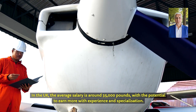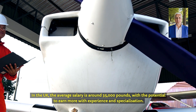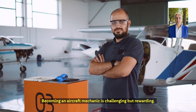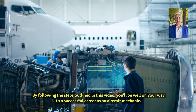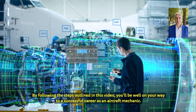In the UK, the average salary is around £35,000, with the potential to earn more with experience and specialisation. Becoming an aircraft mechanic is challenging but rewarding. It requires dedication, technical skill and a commitment to safety. If you're passionate about aviation and enjoy working with your hands, this could be the perfect career for you. By following the steps outlined in this video, you'll be well on your way to a successful career as an aircraft mechanic.